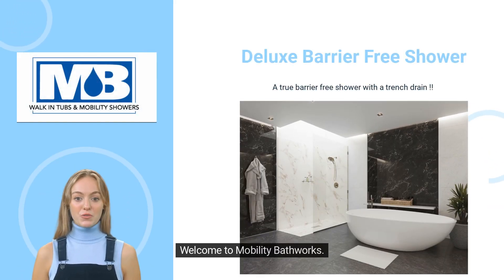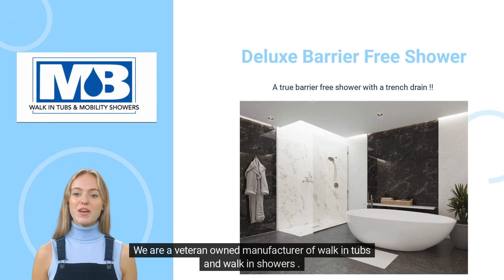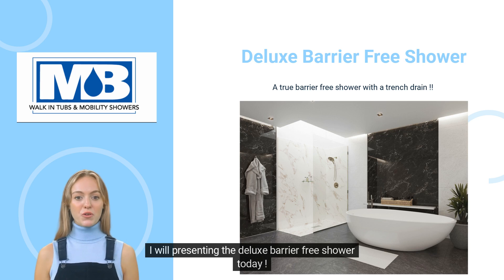Welcome to Mobility Bathworks. We are a veteran-owned manufacturer of walk-in tubs and walk-in showers. I will be presenting the deluxe barrier-free shower today.